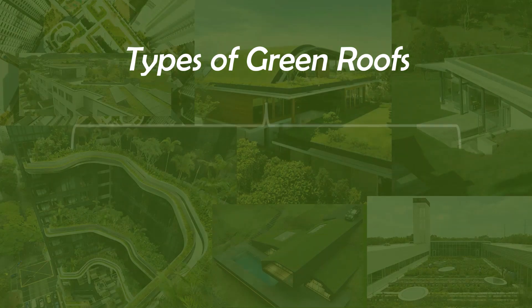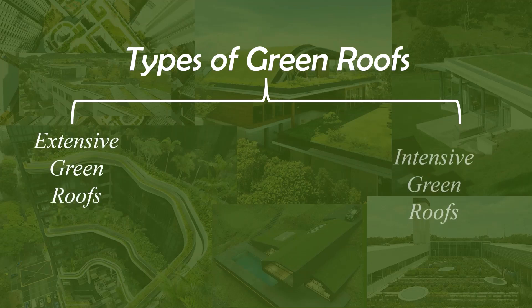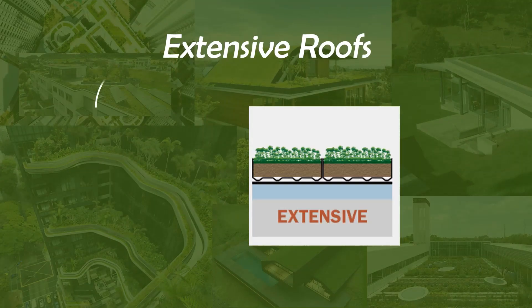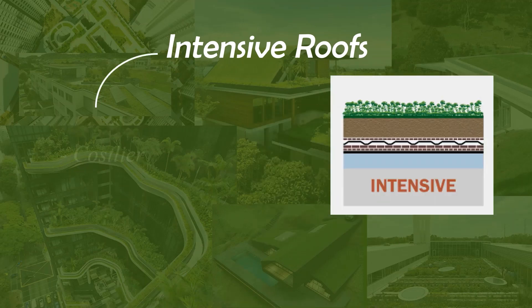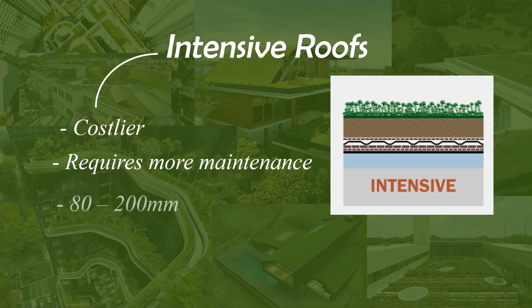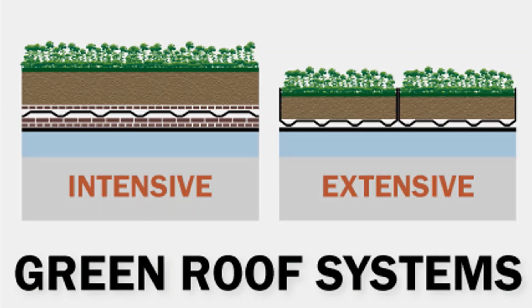Now let's talk about the types of green roofs. Green roofs can be divided into two categories: extensive green roofs and intensive green roofs. Extensive green roofs are simpler and lower in cost, varying in size from 60 to 80 mm. Because of this size, they can't hold a lot of water and vegetation. Intensive roofs are costlier and require more maintenance, but they can hold larger sizes of vegetation, varying from 80 to 200 mm. Before designing a green roof, it is essential to analyze the requirement of the project.